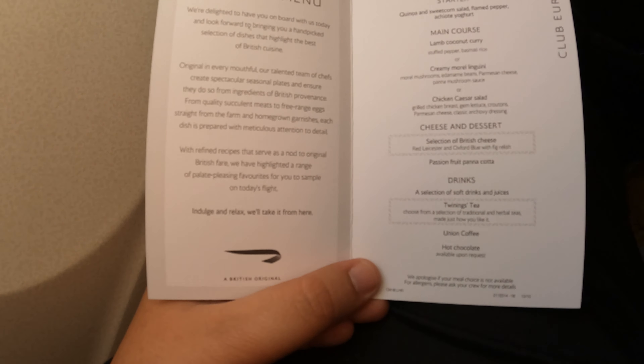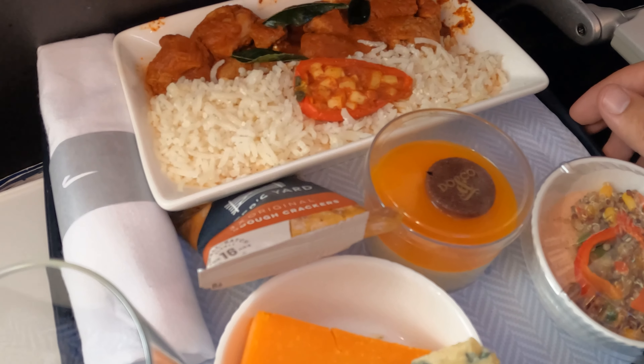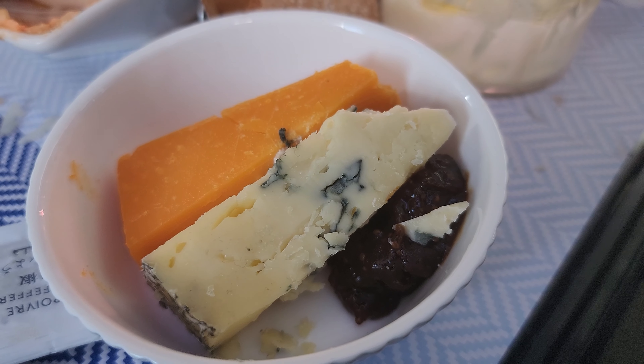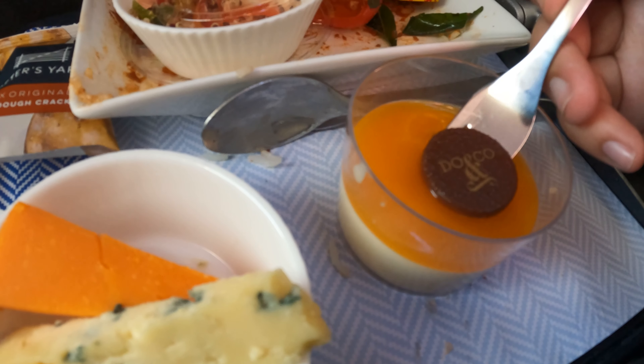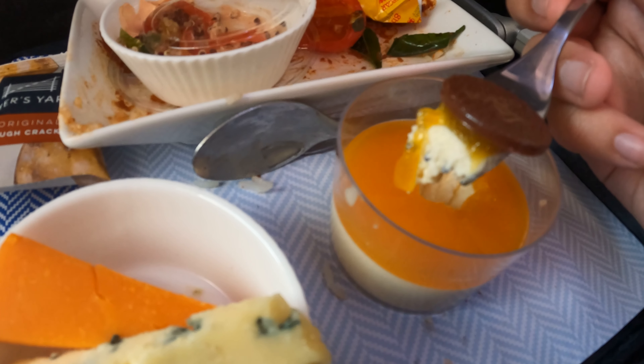One brighter note on this flight was the food, which was catered by the acclaimed company Doe & Co. We had a quinoa and sweet corn salad, a lamb coconut curry, and a selection of cheeses for lunch. The lamb curry was particularly delicious — it featured a cheese-stuffed pepper — and the cheese selection was also quite good. The quinoa was flavourful, and the dessert was a little tea-sweet for our taste, but still quite enjoyable. Doe & Co. always offers a superior experience when it comes to in-flight catering, and this meal was no exception.